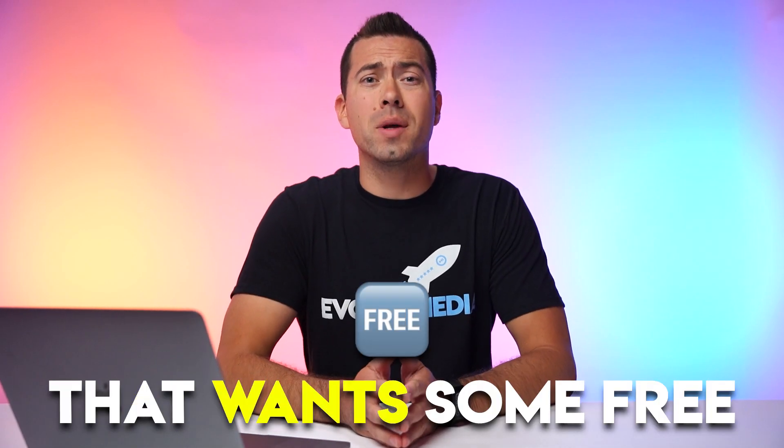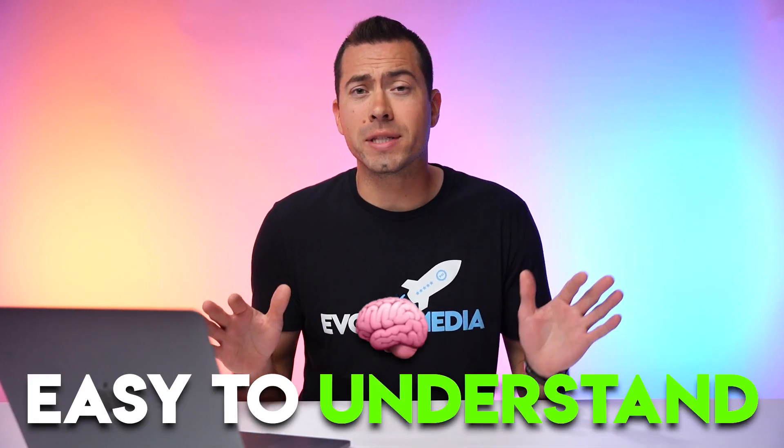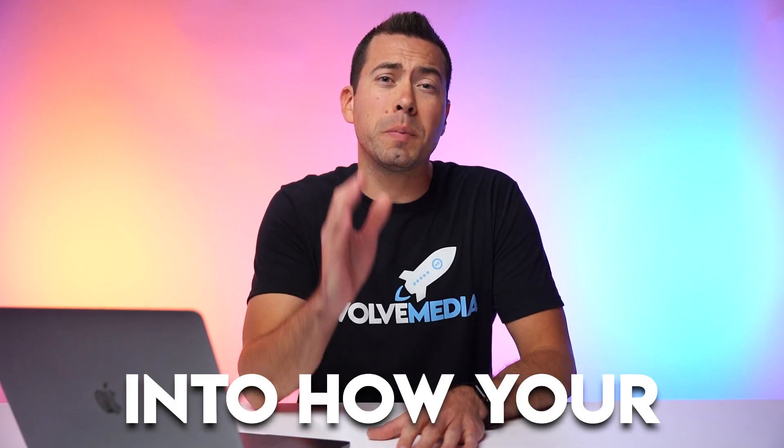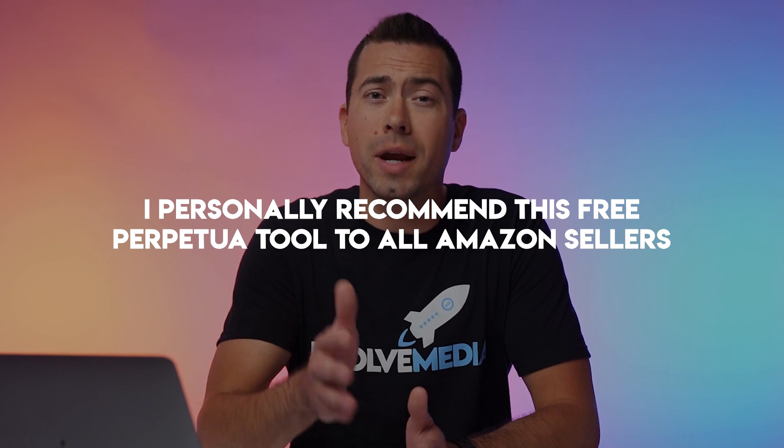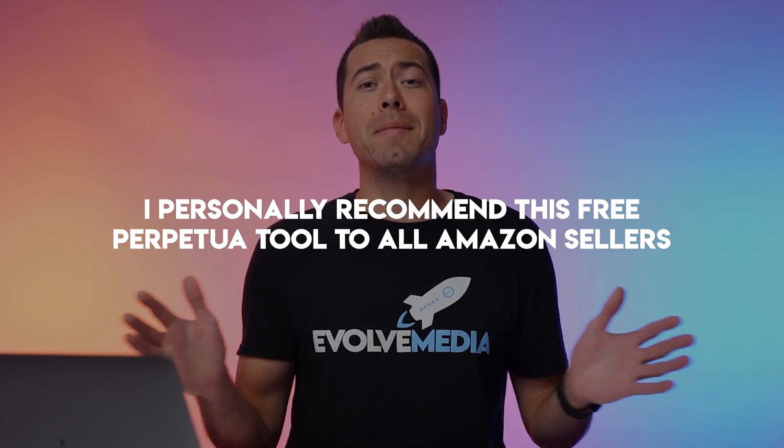If you're an Amazon seller that wants some free, easy to understand insights into how your PPC ads are working for you, then stay tuned because I'm going to be showing you this completely free PPC tool made by Perpetua. Even though Perpetua did sponsor this video, I personally recommend this tool to all Amazon sellers that want clear and easy to understand metrics regarding how their Amazon ads are performing.